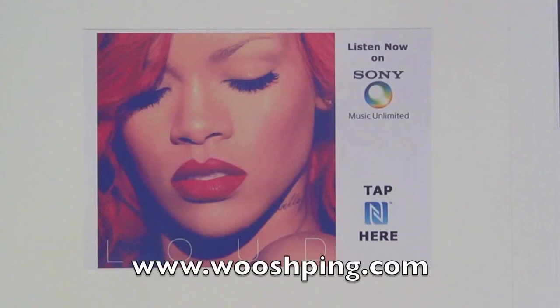Visit www.wushping.com to find out more about NFC and how NFC can help people get access to your music.